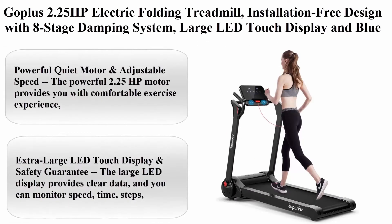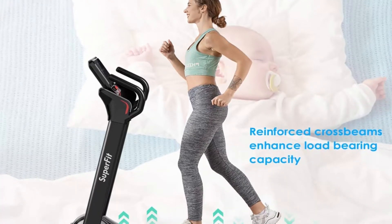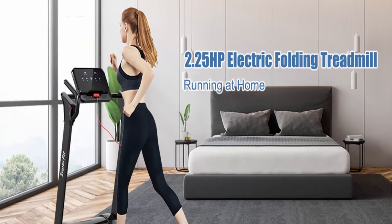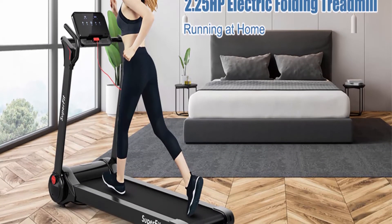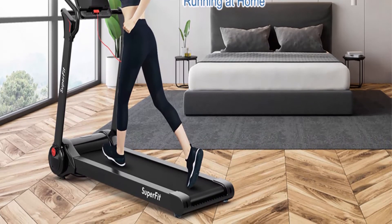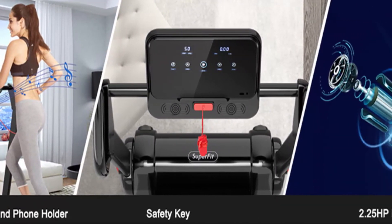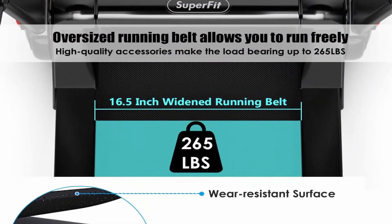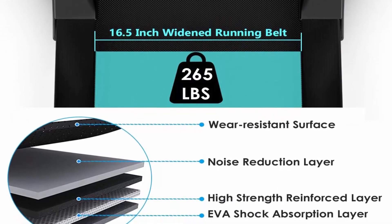Top 8: Gopolis 2.25HP electric folding treadmill, installation-free design with 8-stage damping system, large LED touch display and Bluetooth speaker — a compact Superfit treadmill for home use. The powerful 2.25HP motor offers a comfortable exercise experience suitable for home and office. Speed adjusts freely from 1–12 km/h, switchable between mile and km in APP, with quick-access buttons for 5 km/h and 8 km/h directly on the display.